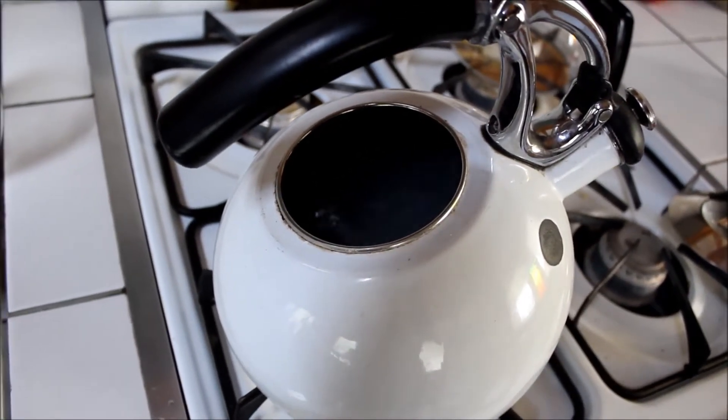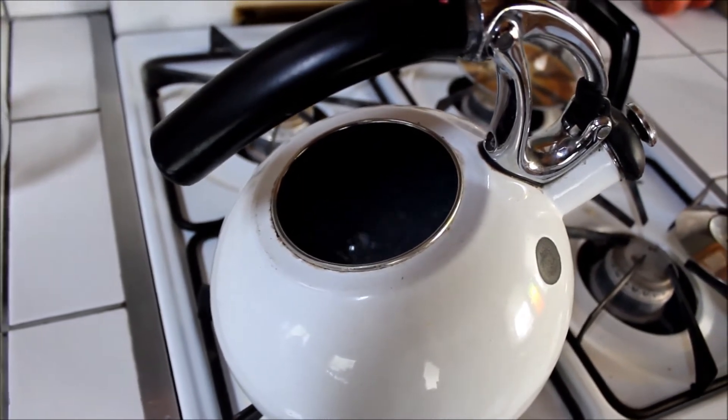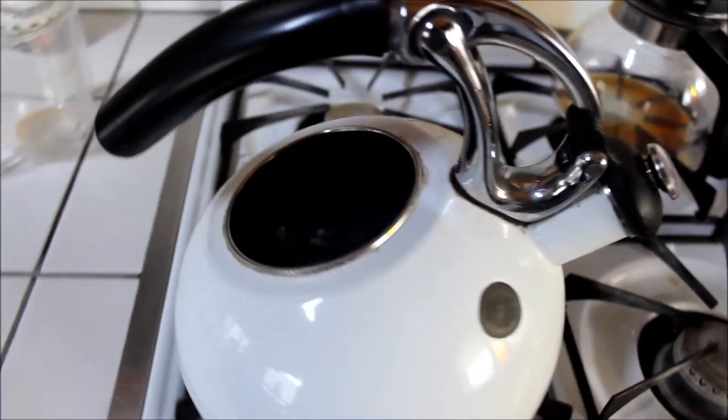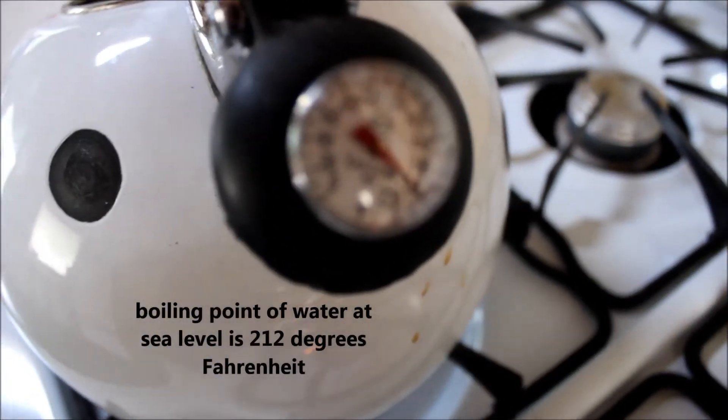Normally, closer to sea level like where we live, it would boil at two hundred and twelve degrees Fahrenheit. This has been boiling for about five minutes — let's see if we can focus on that.